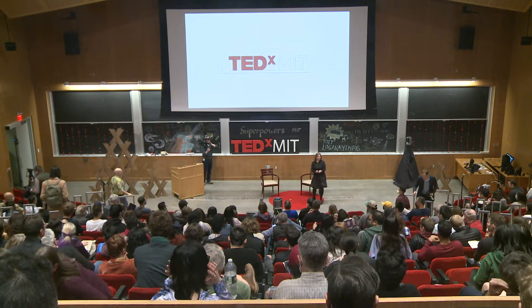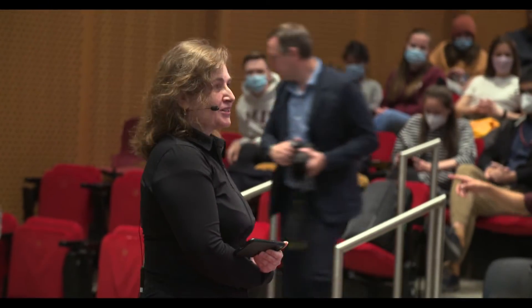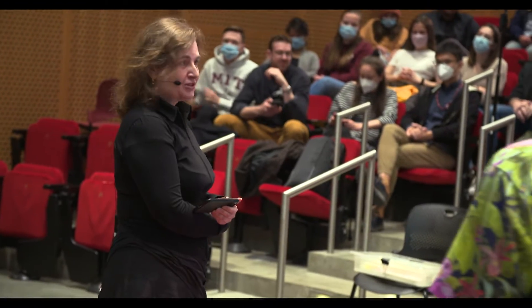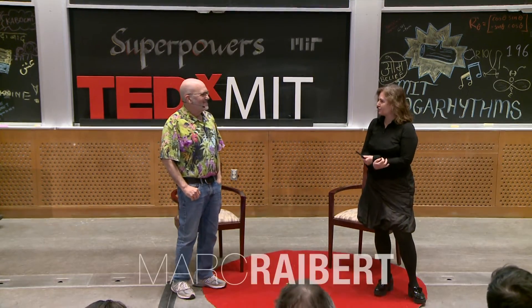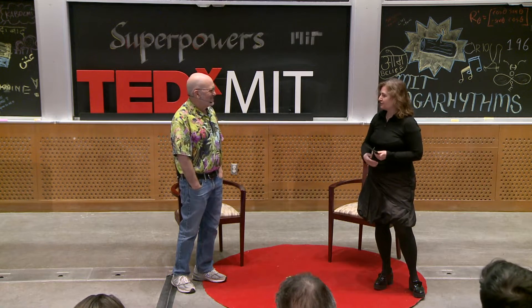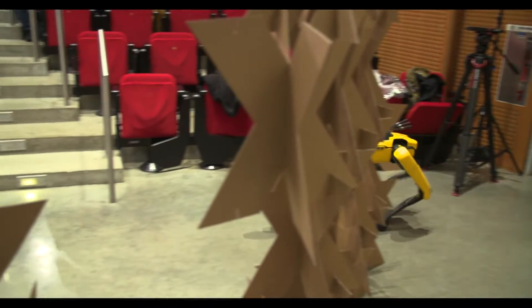It is my extraordinary pleasure to introduce one of my heroes. Mark's robots inspired me to work on robots in graduate school, so Mark, thank you for that. It's been such a great journey for me, and it started with some of the extraordinary feats you did at the Leg Lab at CMU and at MIT.